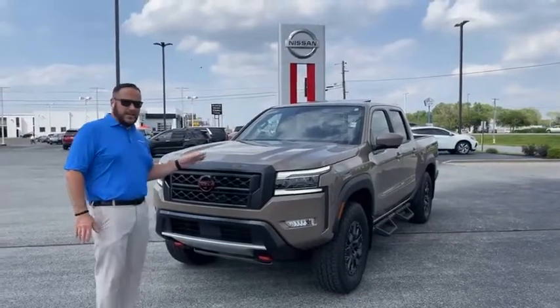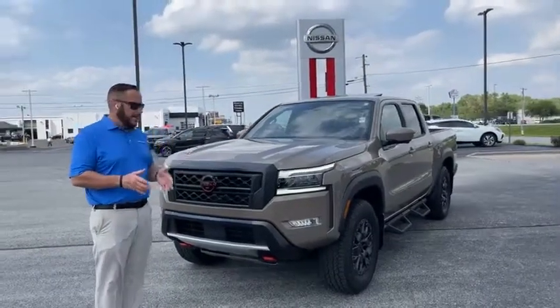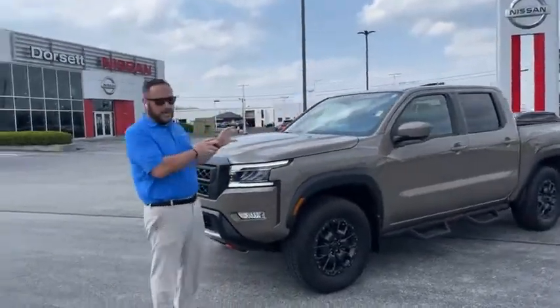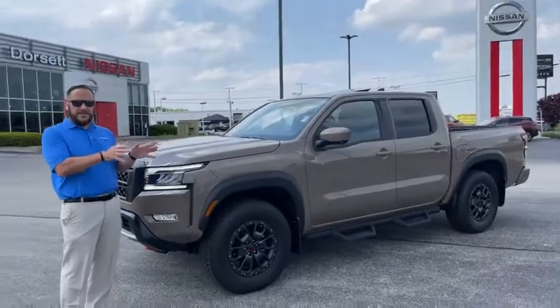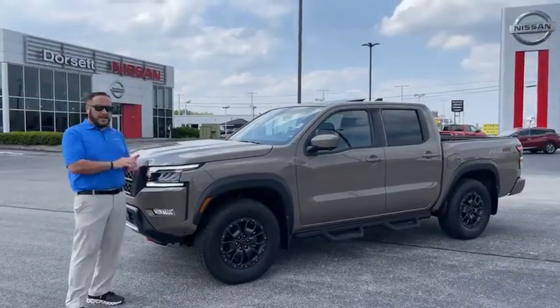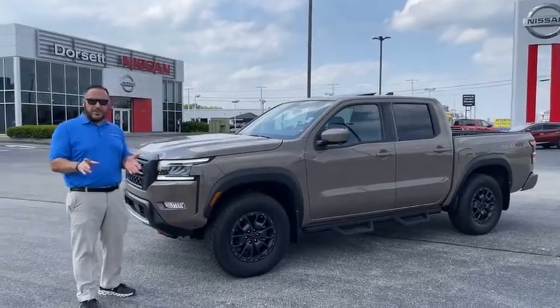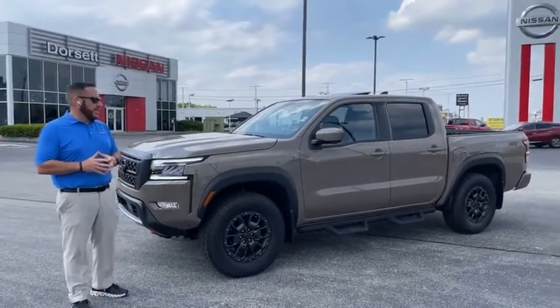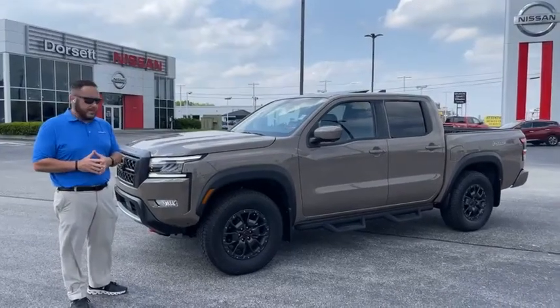This truck is basically like new — it's got about 2,900 miles on it. It will be certified here at the dealership, so just like its regular factory warranty, the 3/36 and the 5-year/60, still in place from the manufacturer. It will also get a 5-year/150 engine and transmission warranty, three oil changes, tire rotation, and five years of brake pad replacement here at the dealership.